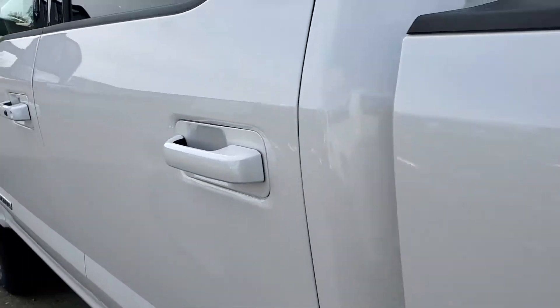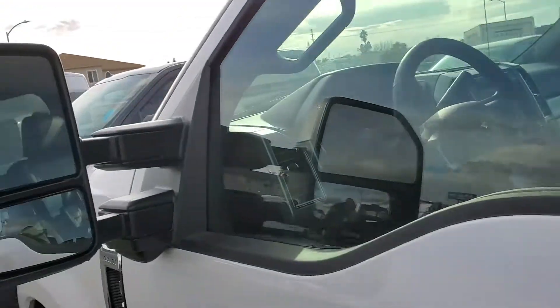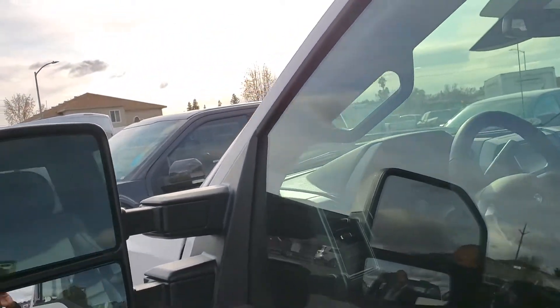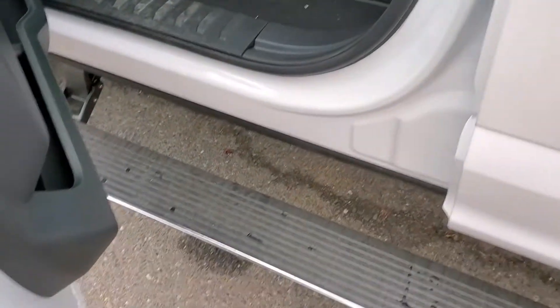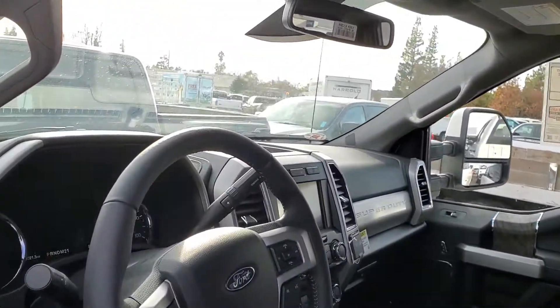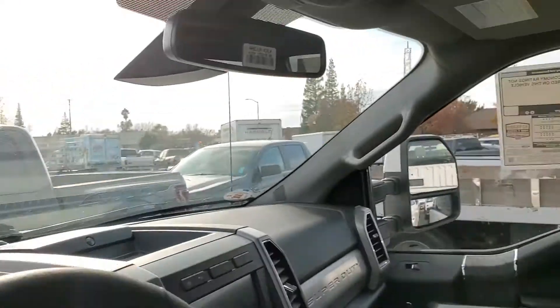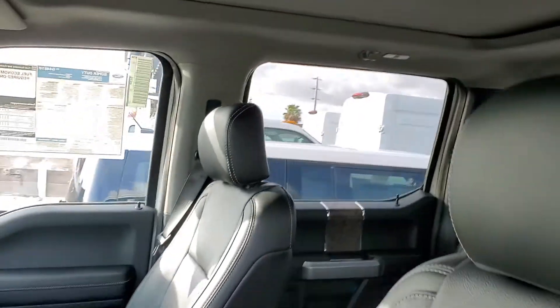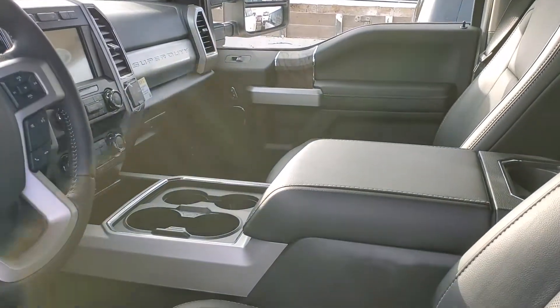And as I'm finishing this walk around, you can see the keyless entry, blind spot monitoring system, power running boards, heated and cooled seats on the driver and passenger side, along with navigation, the panoramic roof, and rear sliding window. It does have the captain's chairs with the center console in the middle.